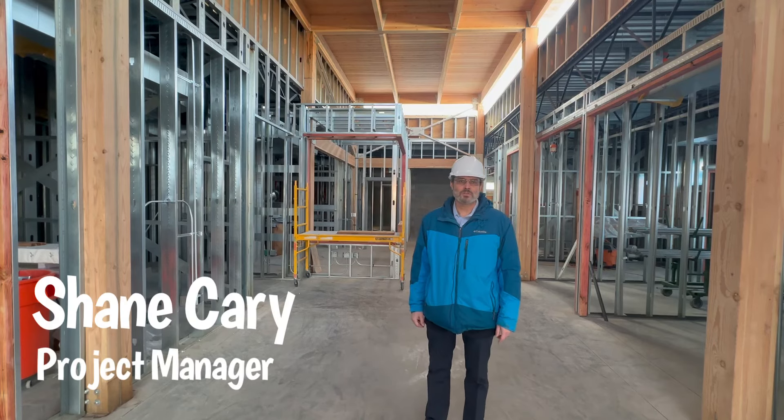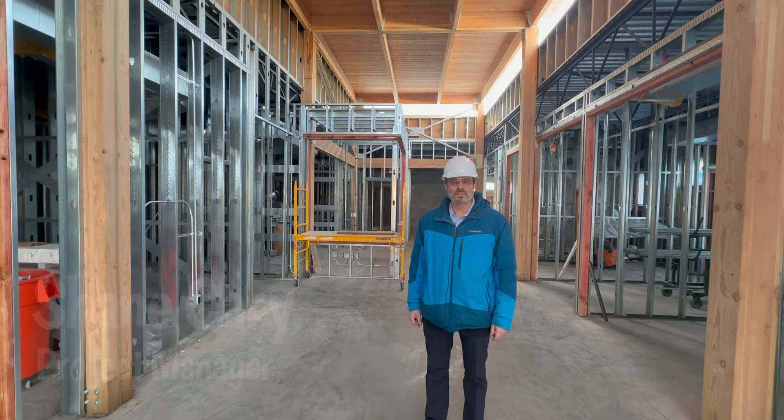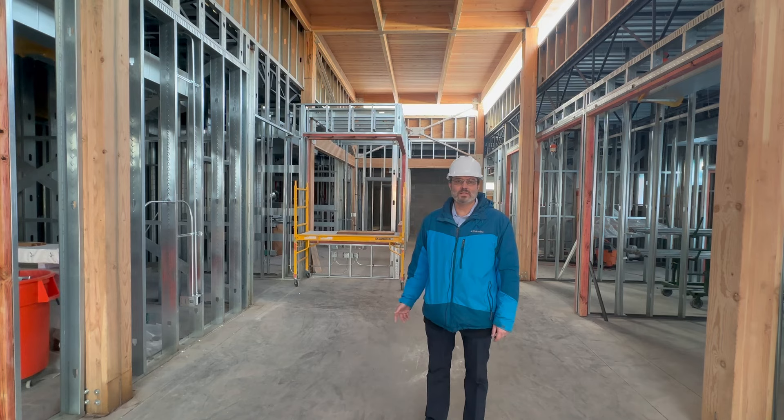I'm Shane Carey. I'm the project manager with Public Works at the City of Evanston, and I'm here in the new Evanston Animal Shelter.